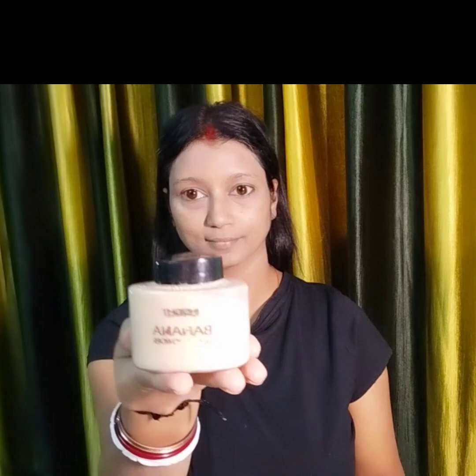It will cover very well and I will not need any concealer. I will apply the foundation under the eyes, on the sides, and on the chin area to give a good finish.